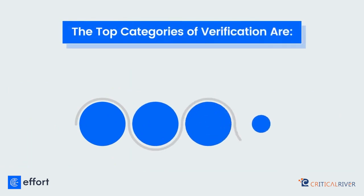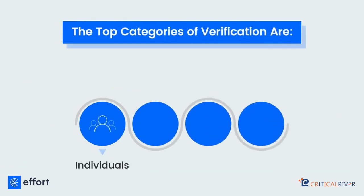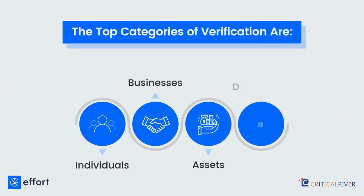The top categories of verification are individuals, businesses, assets, and documents.